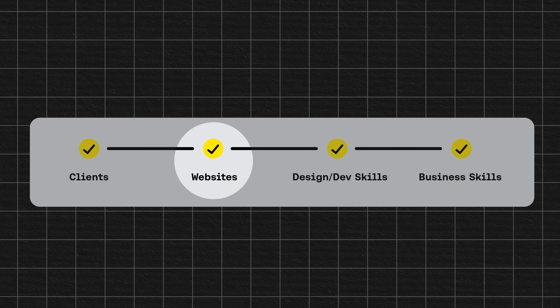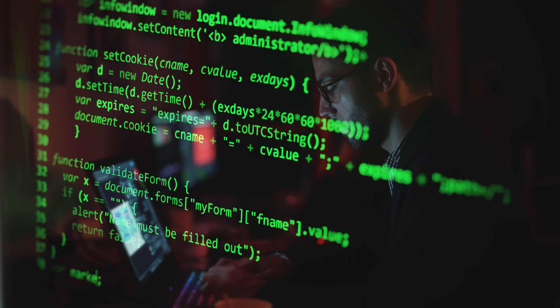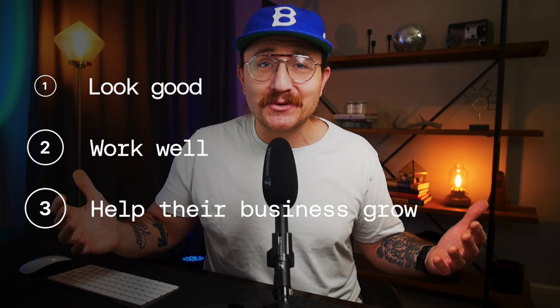After you've got that first client, you're ready to move on to the next step: actually building a website. A lot of folks get tripped up at this point because they make it too complicated. You don't need to become a full stack web developer in order to build websites for the average client. The truth is most business owners don't care how you built their website — they just want it to look good, work well, and help their business grow.